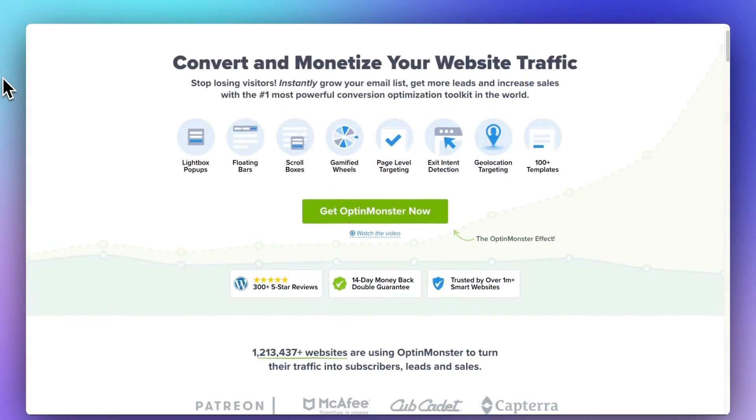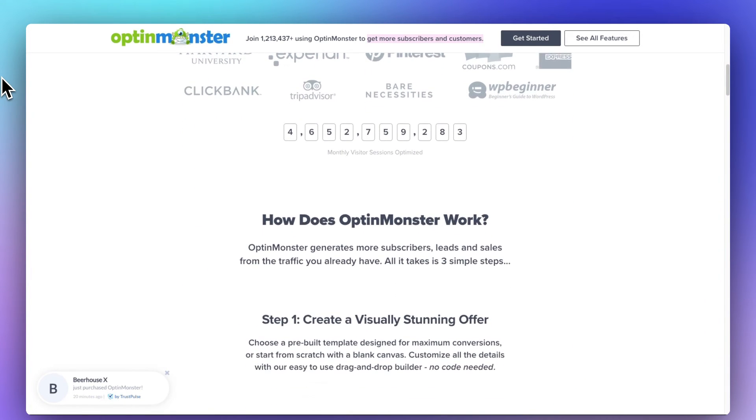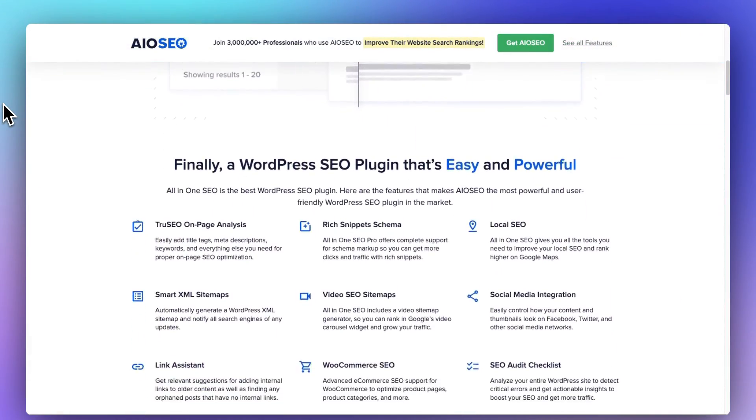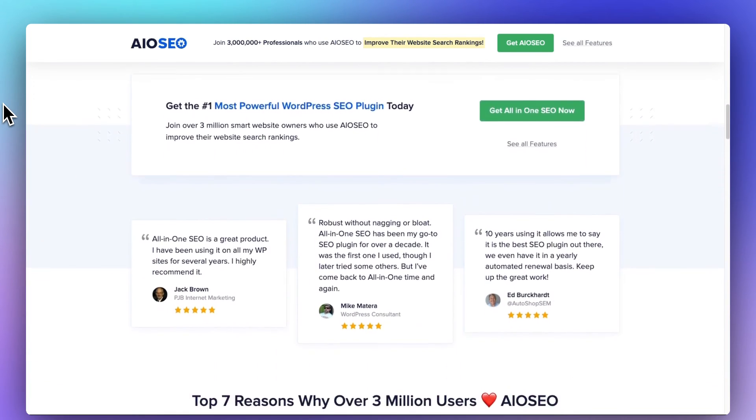To boost your conversions, you can't get any better than OptinMonster. It's an incredibly powerful conversion optimization and lead generation plugin that can help you drastically increase sales on your e-commerce store. Regardless of what type of e-commerce site you're running, you'll also want to optimize your site for search — and for that, you're going to want to use All-in-One SEO. It has tons of features to help get your site indexed and seen in search engines. Check out this deep dive where I show you how to set up Google Analytics e-commerce tracking in WordPress the easy way.